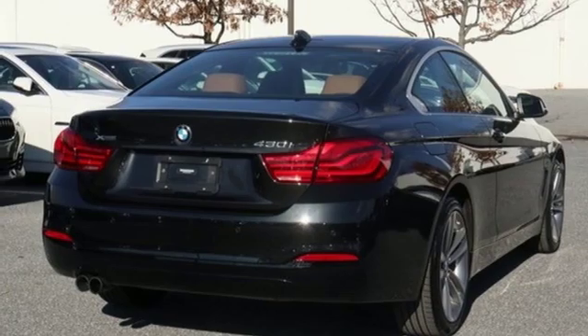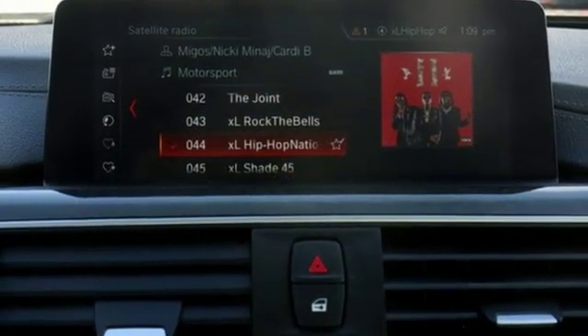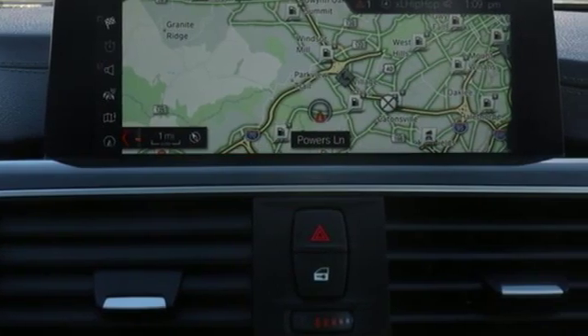Gas pressurized shocks, integrated navigation system, front heated bucket seats, 4-wheel drive, rear parking sensors, and power heated mirrors.